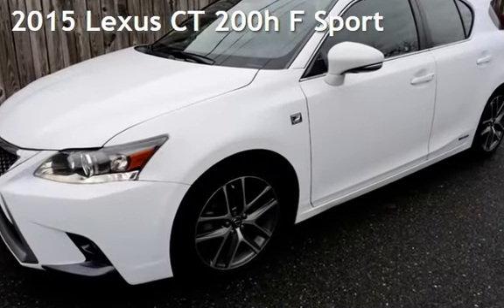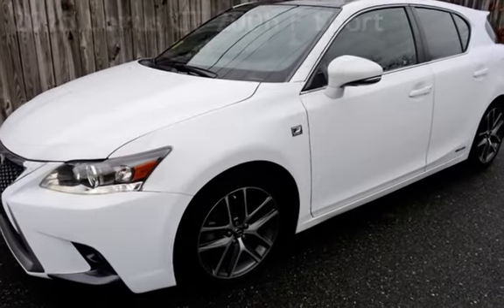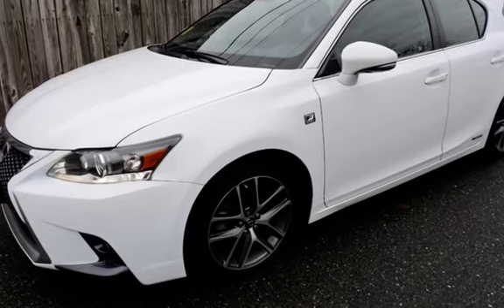Presenting a pre-owned 2015 Lexus CT200H. This four-door hatchback has a four-cylinder, 1.8-liter i4 engine, with front-wheel drive, and an automatic transmission.